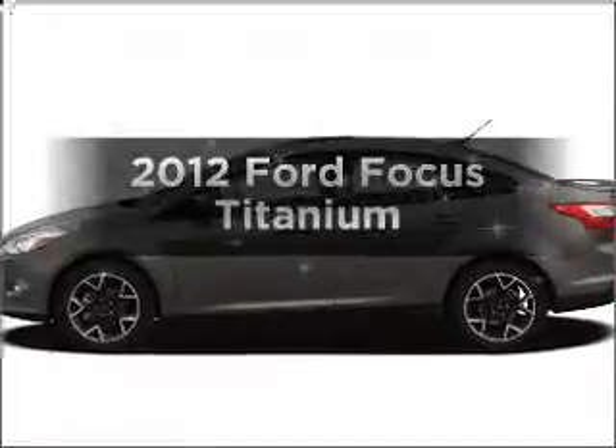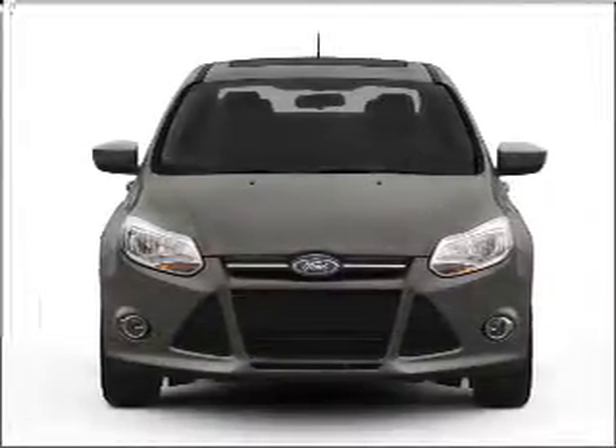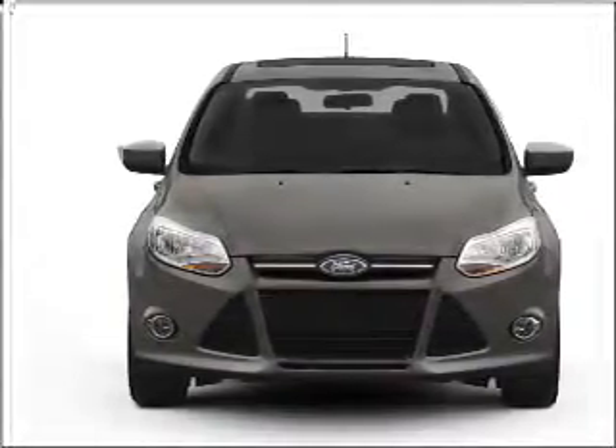Presenting the 2012 Ford Focus. Travel the roads in style and comfort in this great vehicle with an efficient four-cylinder engine, connected to a smooth shifting six-speed automatic transmission.